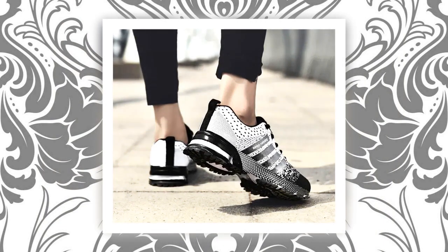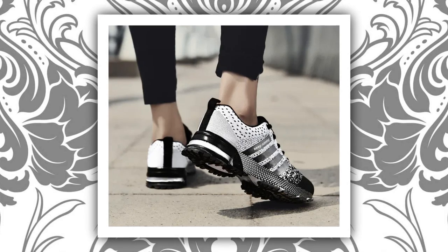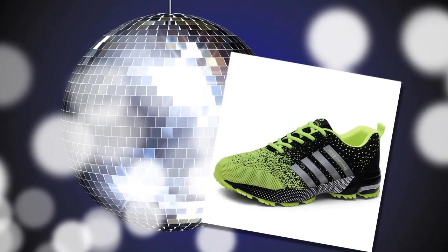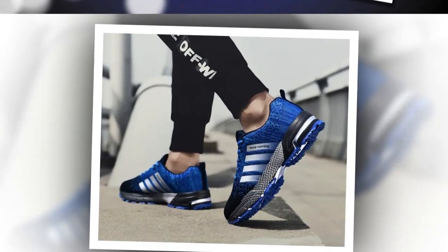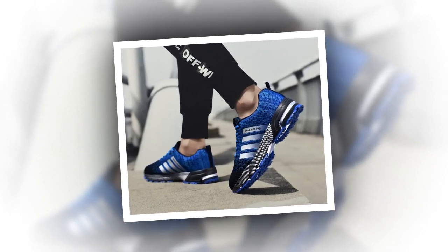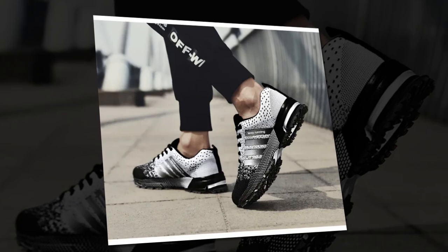Now let's put these shoes to the test. I took the UZZ DSS sneakers for a spin in different settings — from casual walking to a bit of light jogging and even standing in line for a couple of hours. They performed really well in all situations. For walking, they're fantastic; the lightweight design and breathable materials make them comfortable for long strolls, and even after a couple of hours I didn't feel any discomfort or fatigue. For a light jog, the shoes held up pretty well, providing decent support, though I wouldn't recommend them for intense running sessions — these are more of a casual sneaker. Lastly, standing for extended periods was a breeze; I felt supported and comfortable the whole time.